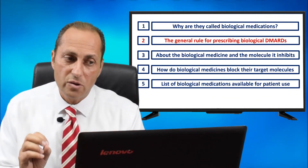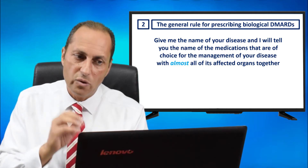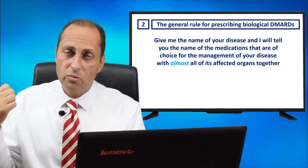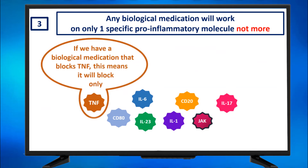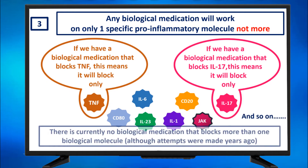What is the general rule for prescribing biological DMARDs? Give me the name of your disease and I will tell you the names of the medications of choice for the management of your disease with almost all of its affected organs. This is different from the non-biologicals, where it was about giving the name of the organ affected. Any biological medication will work on only one specific pro-inflammatory molecule, not more. So if we have a biological medication that blocks TNF, it will block only TNF; if it blocks IL-17, it will block only IL-17. There is currently no biological medication that works on more than one biological molecule, although attempts were made years ago.